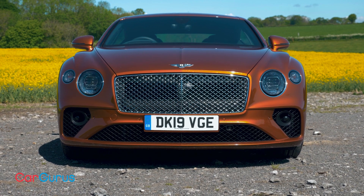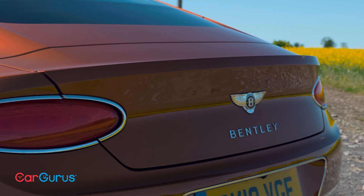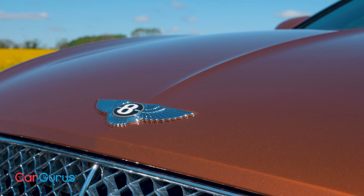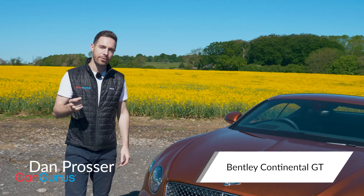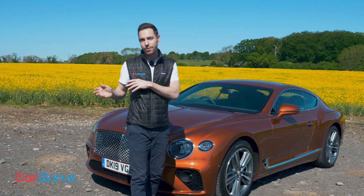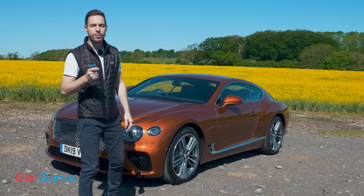Bentley's mission statement for the new £160,000 Continental GT is as ambitious as it is straightforward: it should be the best luxury Grand Tourer you can buy. Officially, this is the third generation Bentley Continental GT, although the second was really just a heavy update of the first. This one, though, is all new and much more sophisticated.